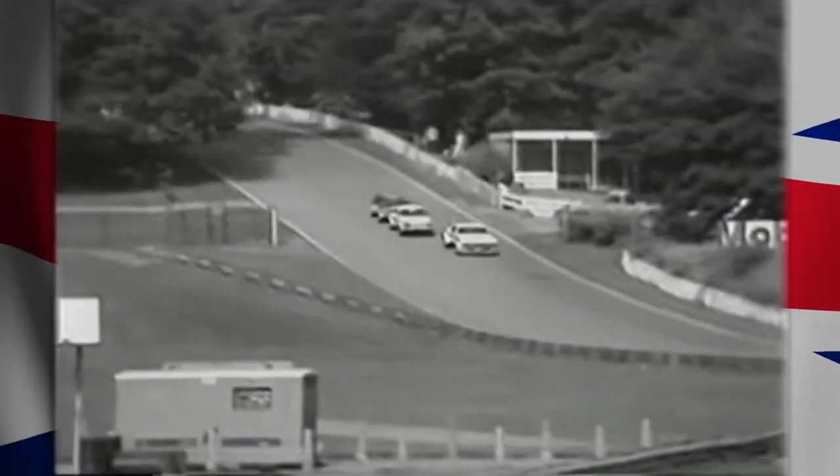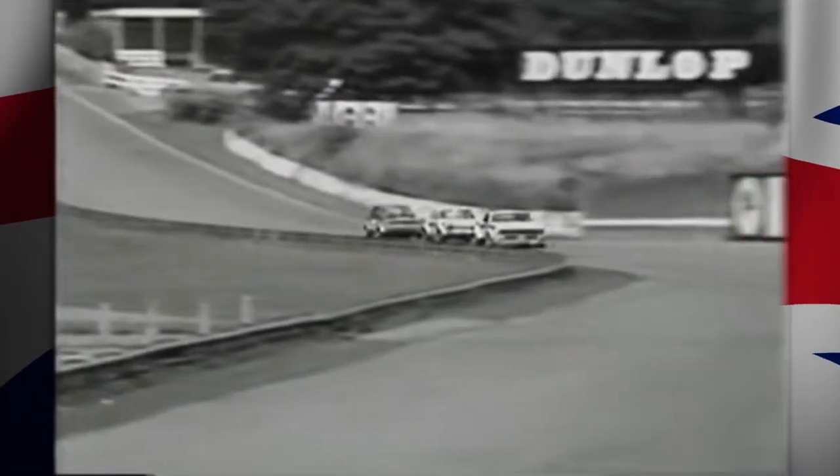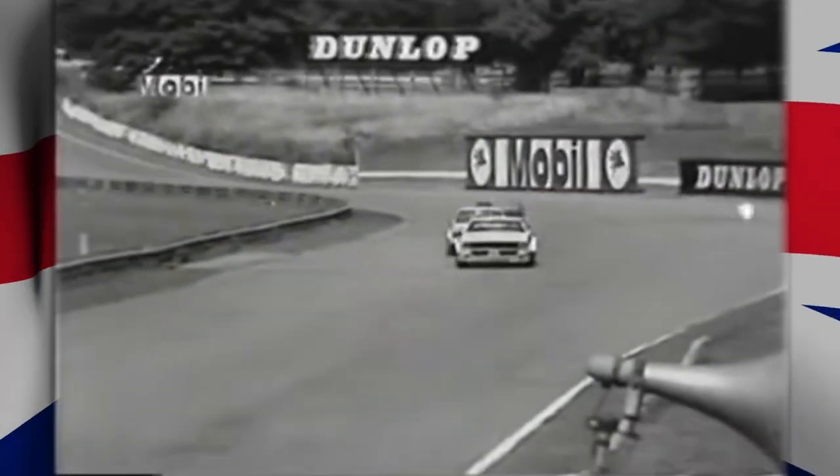It's very, very difficult to get past at Crystal Palace. It's a very tight, twisty circuit. Braking is all important. Positioning is all important too.